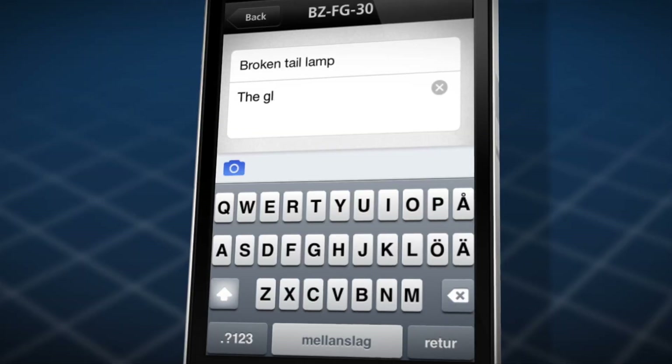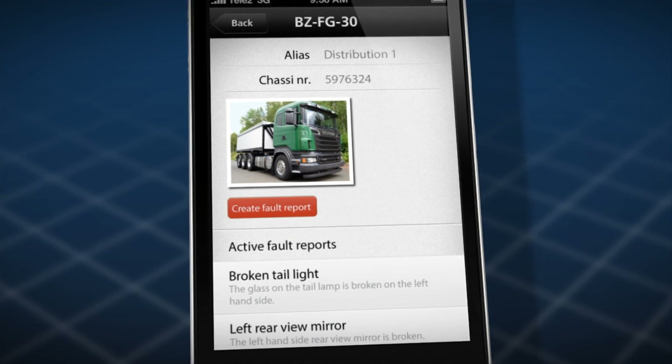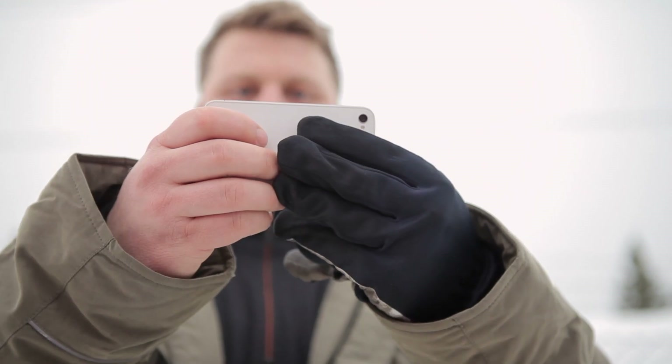To help make this easier, we are releasing a new app. It's an app that the driver uses to report items directly to the fleet management portal. That information is then used for planning the next workshop visit for the vehicle.